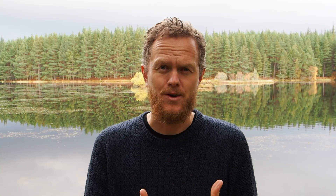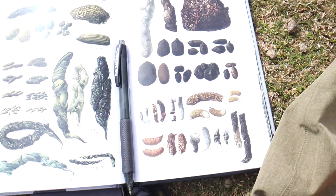I also have a video for black grouse where I go through step by step how I found a black grouse lek.